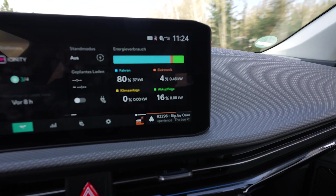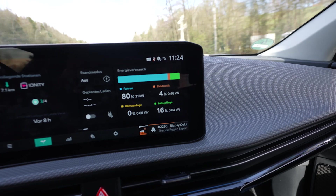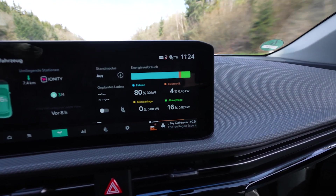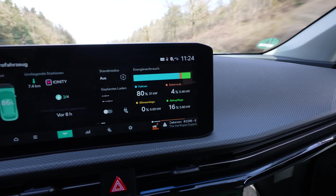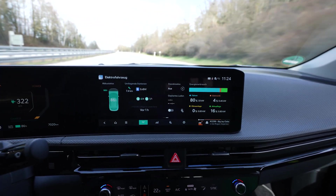The battery cooling was still on when I was driving — and now too. Look, 800 to 900 watts to cool the battery after charging. When I started, it even said 1.9 kilowatts of battery care. I don't know — I guess cooling. Why should it heat up the battery after charging?